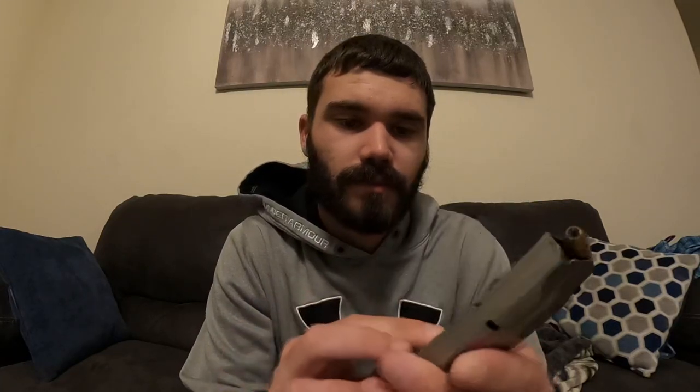It is unloaded right now — no mag in it. This is the eight-round magazine, and then one in the chamber, so that's eight and one. The extra mag I carry on my left side is a seven-round mag, so that's seven and one. I always keep one in the chamber ready to go.